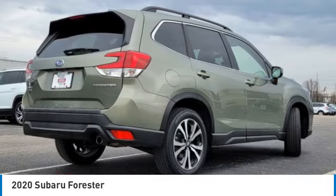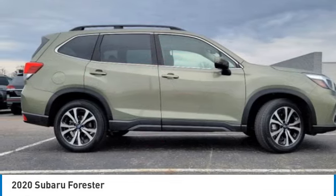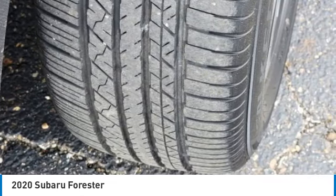Panoramic roof, all-wheel drive, heated mirrors, aluminum wheels, rear spoiler, power lift gate, brake assist, daytime running lights, integrated turn signal mirrors, four-wheel disc brakes.